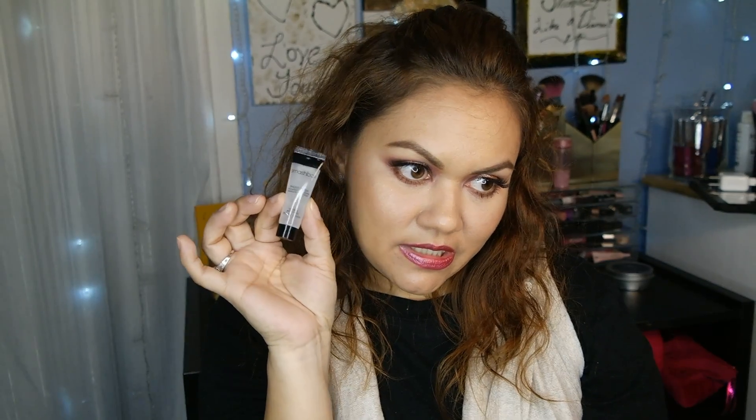I also got a small size of the Smashbox Photo Finish Foundation Primer. I actually got a full-size one in my BoxyCharm from March, so I'm going to keep this as a giveaway.